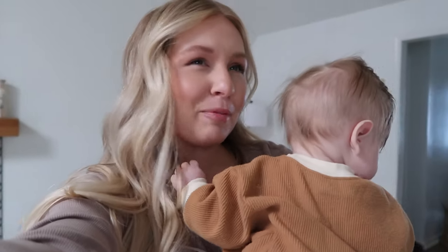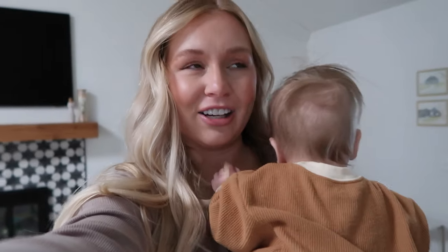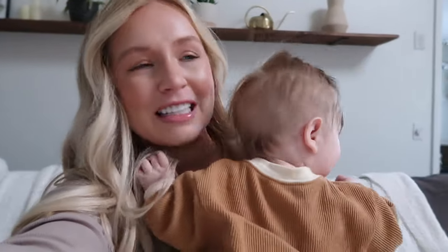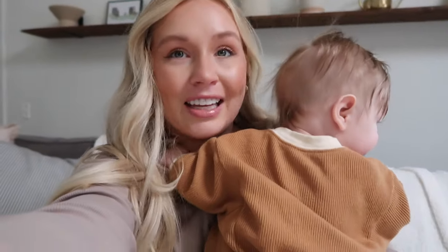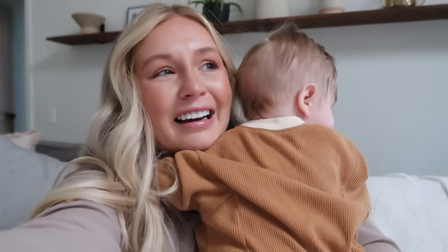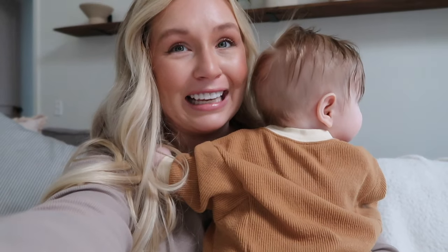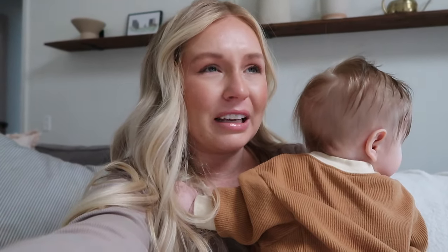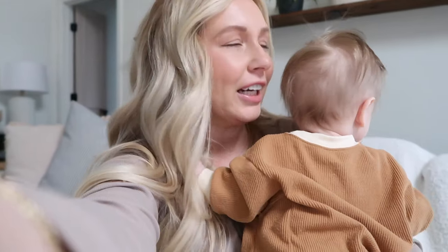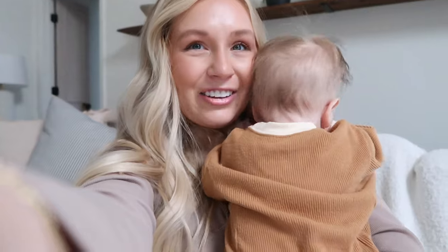I feel like we have entered the grunting stage. I've seen a couple of videos of this online, which makes me think it's not just us — it seems to happen around five months. Your baby will just make grunting sounds a lot. I see conflicting things: one says it's just a normal thing they do around this age, but I've also seen it can mean they're having tummy troubles. It's like constant grunting the past couple of days, and that's what he's doing through the night too — not actually waking up, just being fussy and grunting.